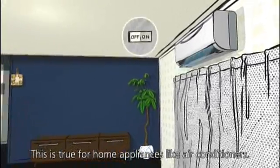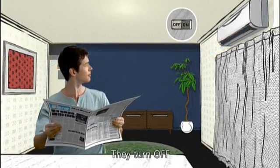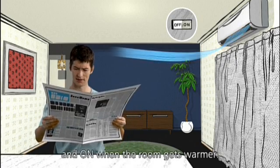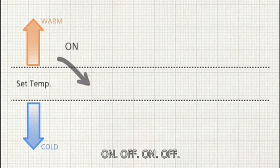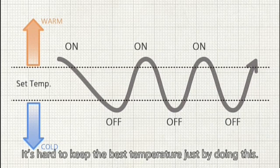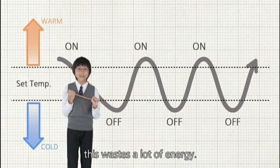This is true for home appliances like air conditioners. They turn off when the set temperature is reached and on when the room gets warmer — on, off, on, off. It's hard to keep the best temperature just by doing this. And since motors use the most electricity when starting up, this wastes a lot of energy.